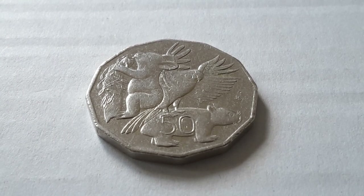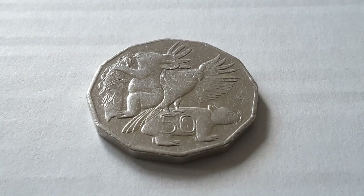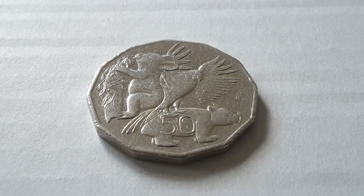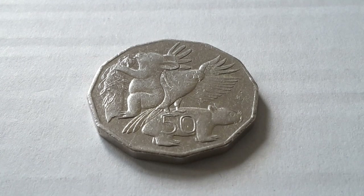If you'd like to check out my eBay store, I'm not too sure if I actually have this coin on it — I have too many items on it. I'd like to thank you very much for watching. Have an awesome coin collecting time, people. Please give this video a thumbs up if you like Australian coins. Have a good one, bye-bye.